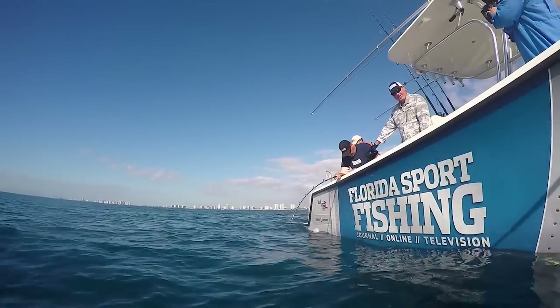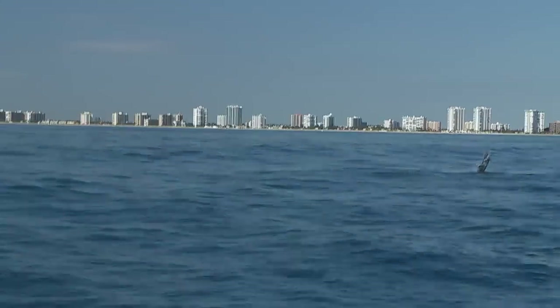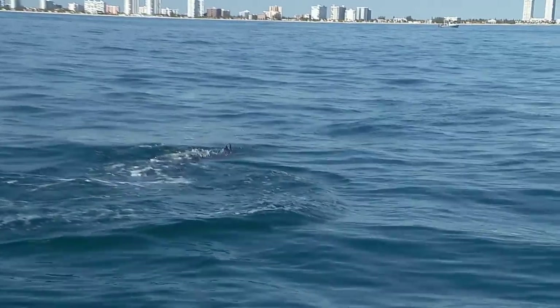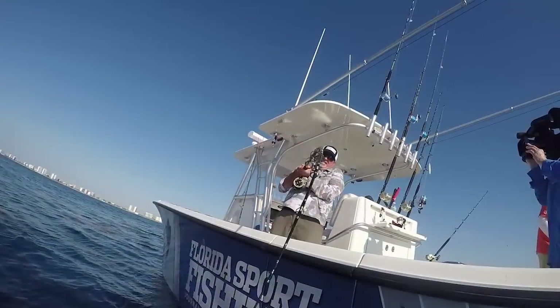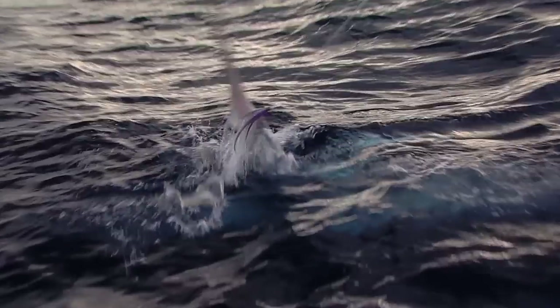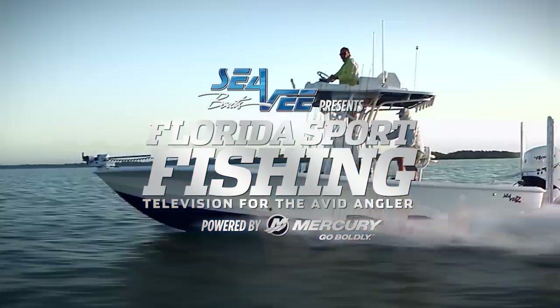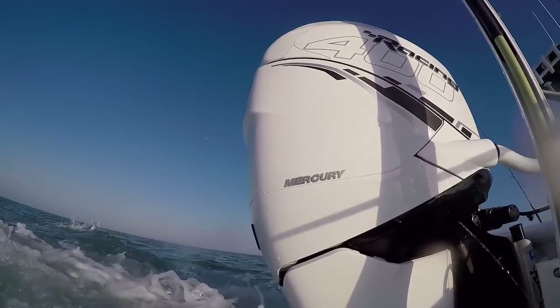Today on Florida Sportfishing. That's what it's all about. One on! CV Boats presents Florida Sportfishing — television for the avid angler, powered by Mercury Marine.